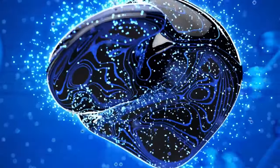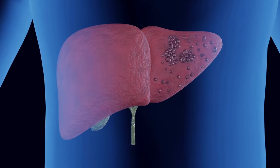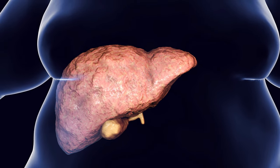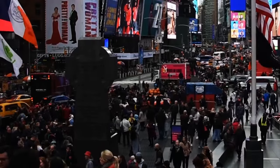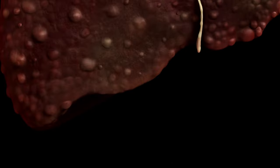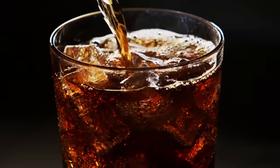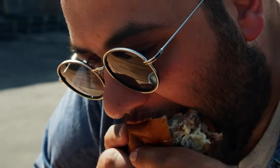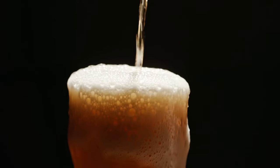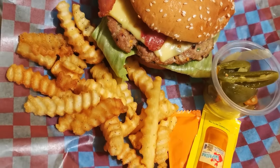Imagine your liver, your body's tireless detoxification champion, suddenly overwhelmed by a silent invasion. This infiltration, known as fatty liver disease, silently afflicts over 40% of adults in the U.S., posing a significant threat to their well-being. The culprits behind this stealthy attack? Inflammatory foods and beverages like sugary drinks, fructose-laden treats, vegetable oils disguised as healthy fats, excessive alcohol, and processed carbs. These insidious invaders sneak into your system, overloading your liver's ability to process them.